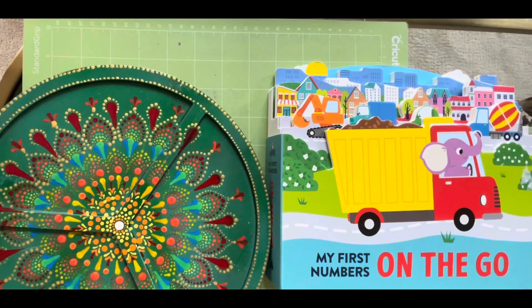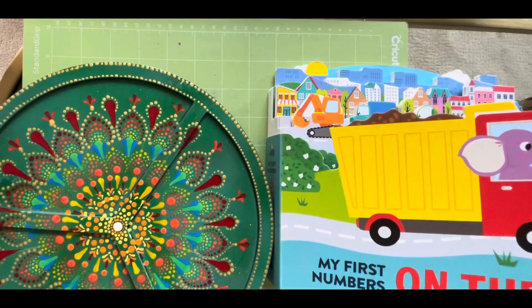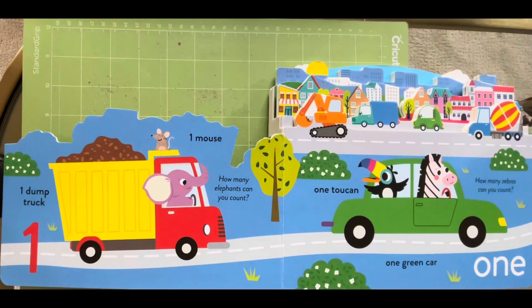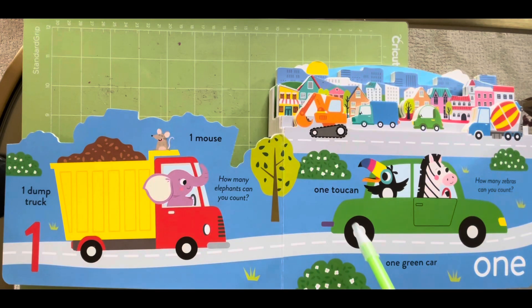My first numbers on the go. One dump truck, one mouse, one toucan, one green car.